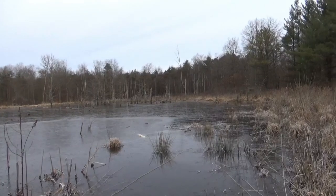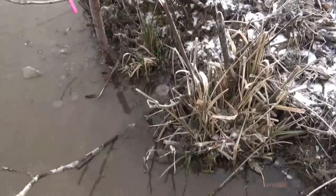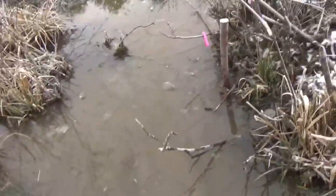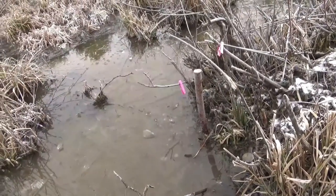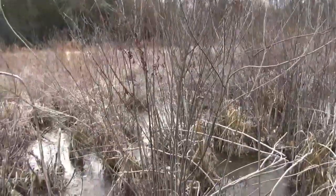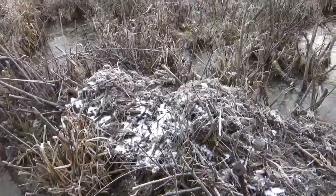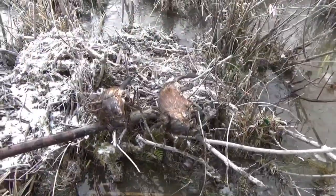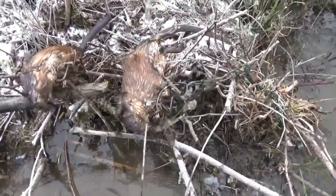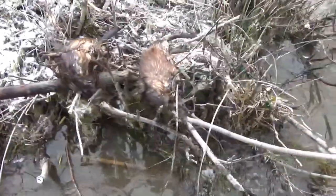I'm at the big pond now, just got to my first set. You can see a foothold right there — nothing in it — but I have a 110 right there and I'm pretty sure there's a muskrat in it. Got over here where my other trap was and I don't see my trap under the ice, so I'll just pull them out. Muskrat double — got one in the foothold and this old boy got suitcased. That's cool.